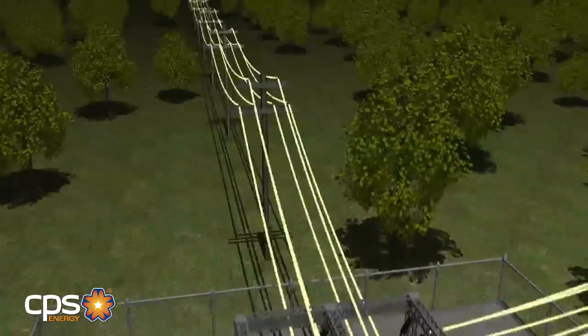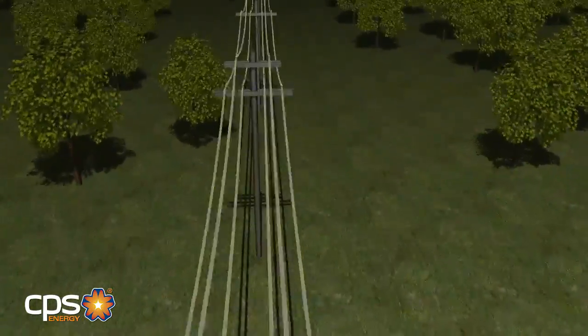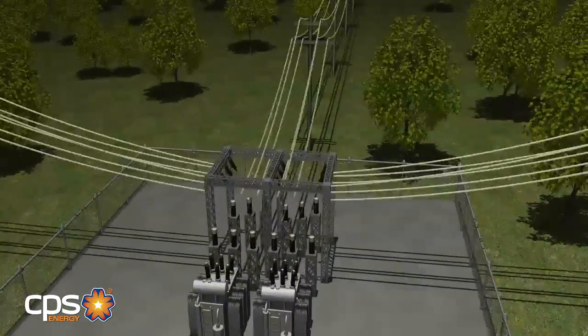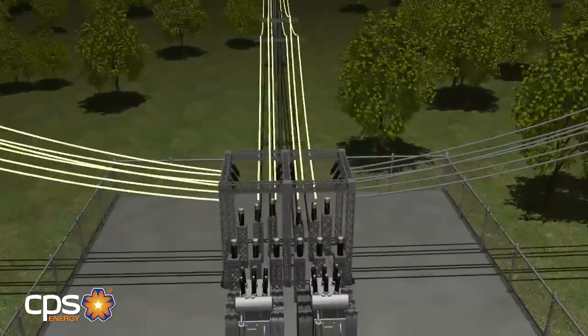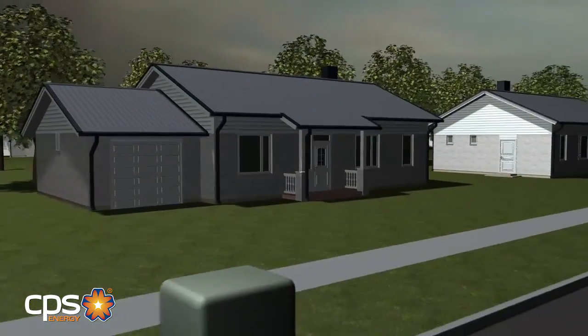On a larger scale, if any of the distribution lines carrying electricity from a substation is knocked down, servicing hundreds if not thousands of homes, a circuit breaker at the substation opens up and power is shut off to the whole area, including neighborhoods with underground service.